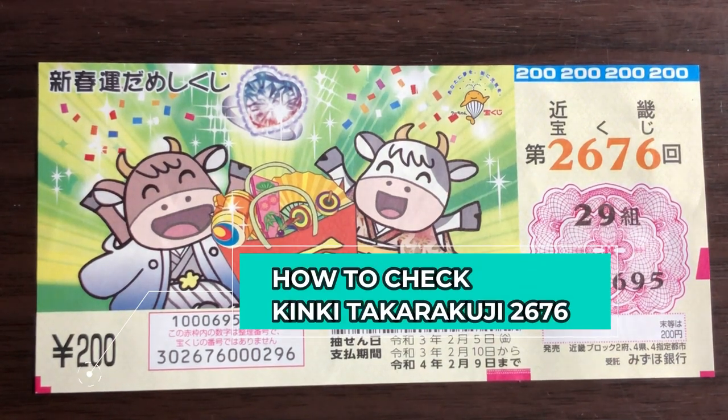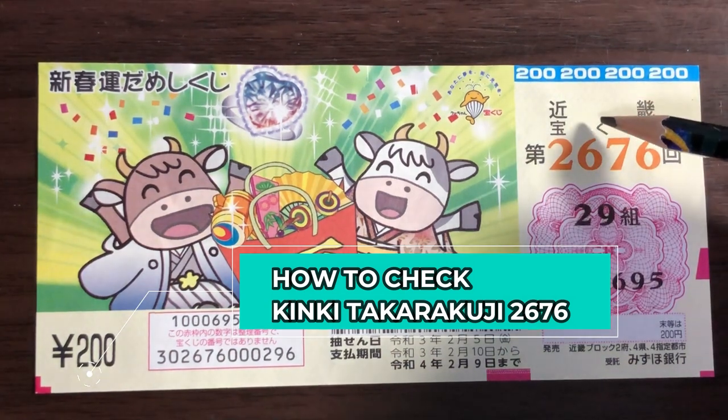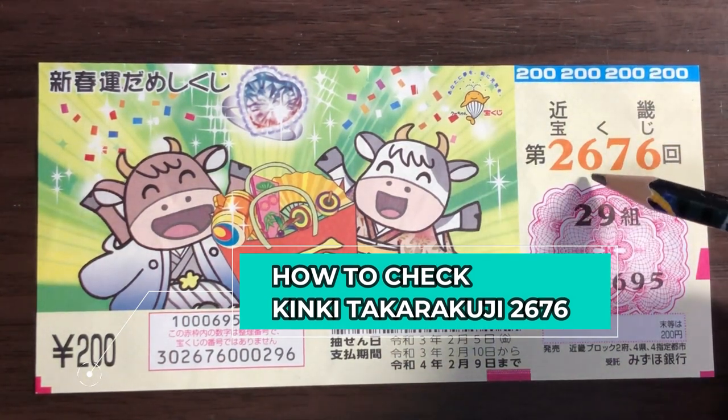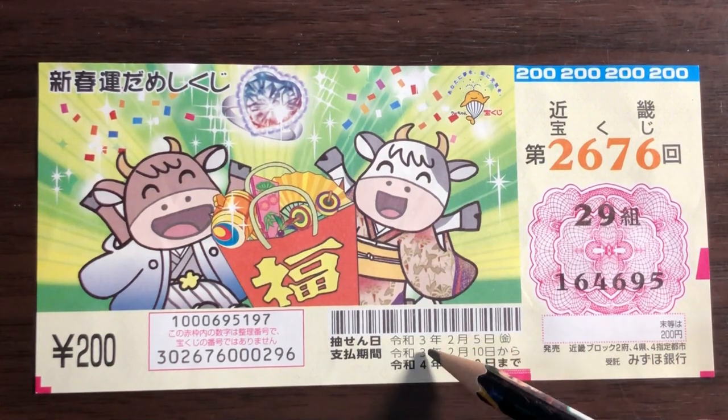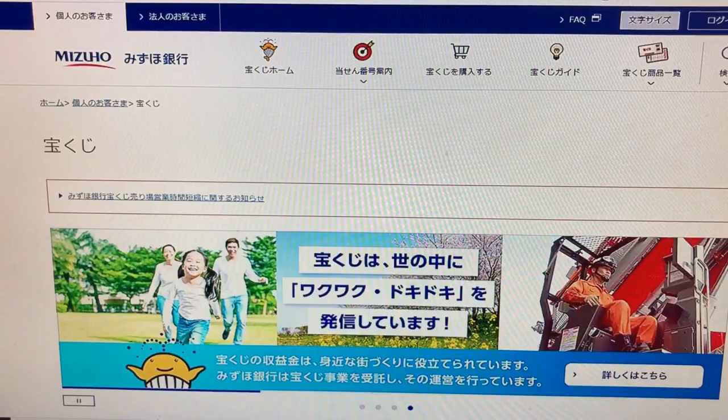Hello, my lottery friends! It's James in Japan. It is February 7th, 2021. It is time to check Kinky Takodakuji drawing 2676. The drawing date was February 5th, 2021, Reiwa 3. Let's head over to Mizuho Bank's lottery page.